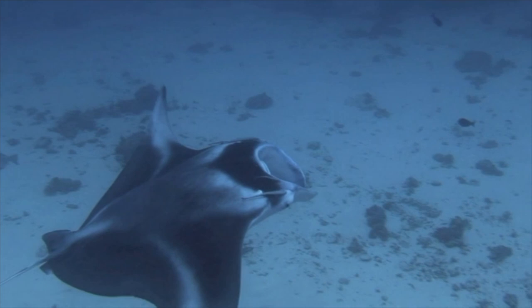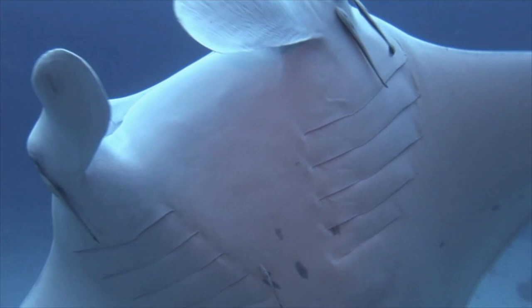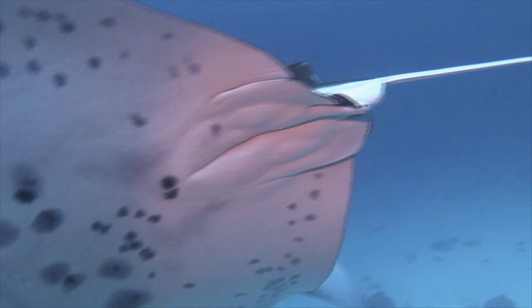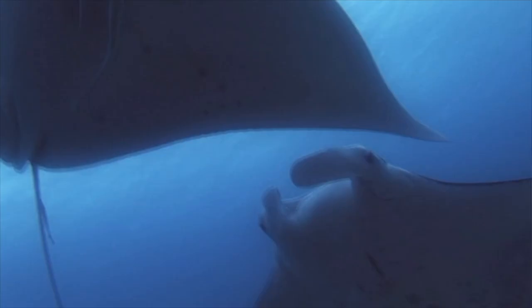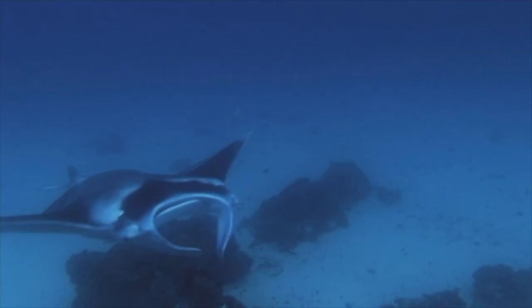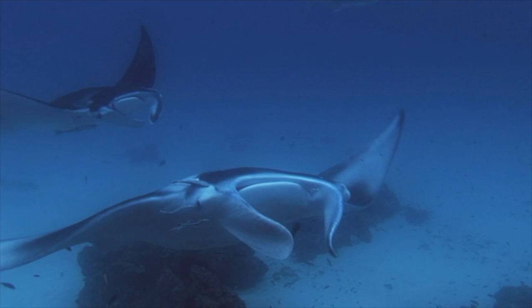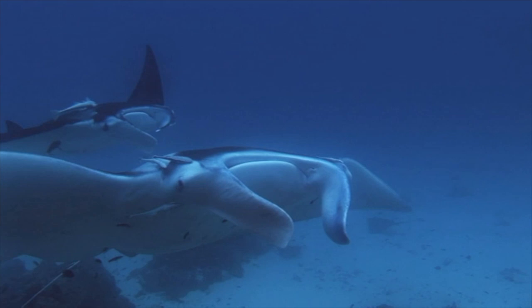A magnificently patterned female comes to investigate my presence. A male closely shadows her, mimicking her every move. I'm in awe of these graceful, mysterious creatures as they dance before our cameras. Little research has been done on the reproduction of mantas, but we do know they only bear one live young at a time, and have been hunted to local extinction in some countries for their flesh.